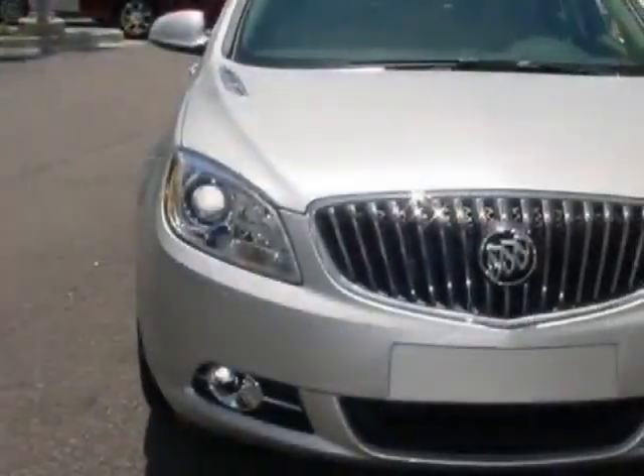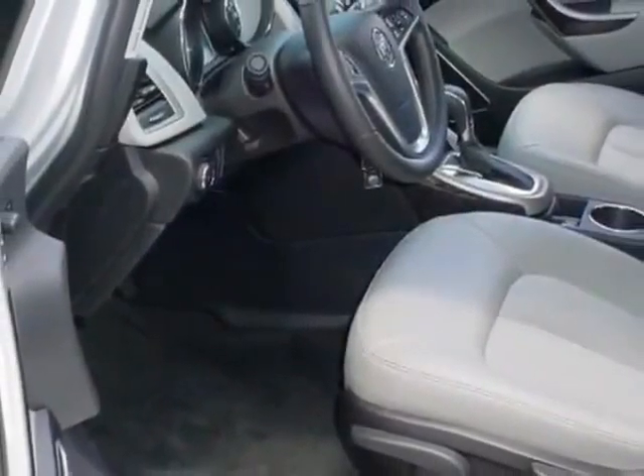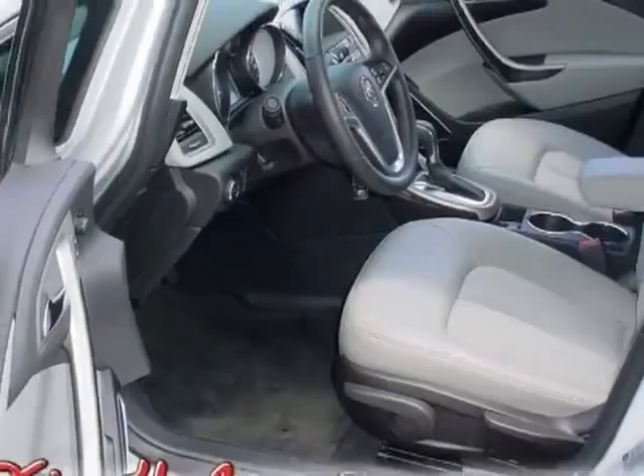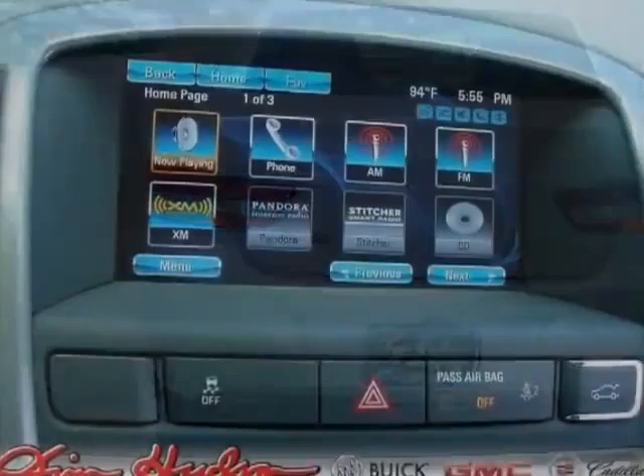This vehicle gets an estimated 21 miles per gallon in the city and an estimated 32 on the highway. This Verano boasts a 2.4 liter engine and has a 6-speed automatic transmission.